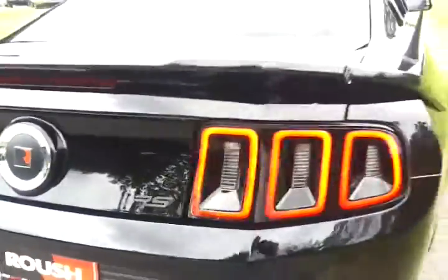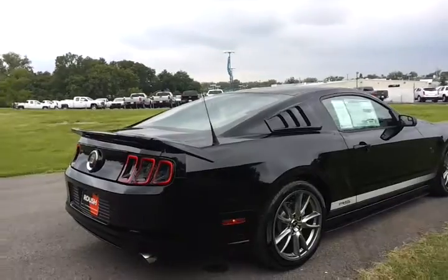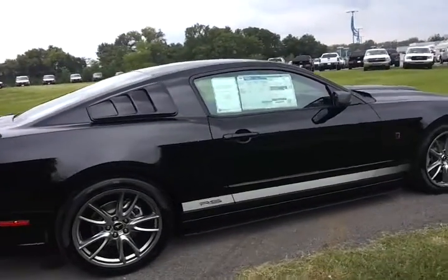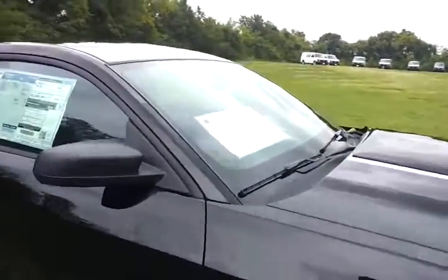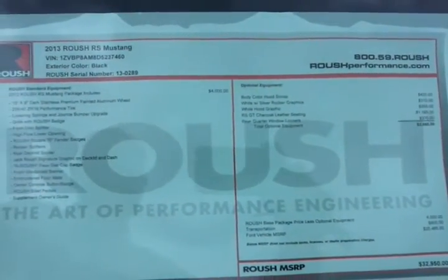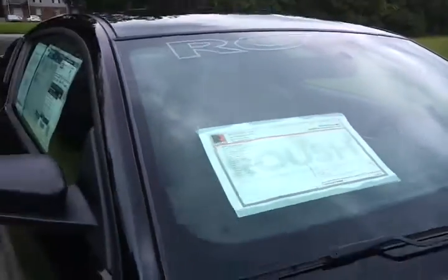The RS trim. This is a 6-speed automatic. It's an amazing 31 miles per gallon highway with great performance and great looks. Total MSRP is $32,950. This one also has the RS GT leather trim package.